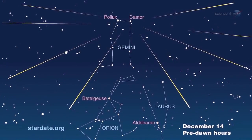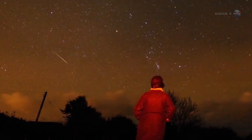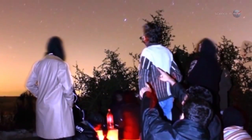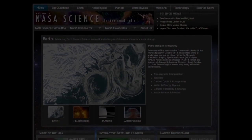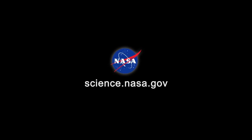This year's Geminid meteor shower peaks on the nights of December 13th through 14th, with dozens of rock comet meteors every hour. Bundle up and enjoy the show. For more news about meteor showers, mysterious and otherwise, visit science.nasa.gov.